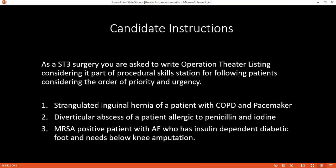For these three patients, the first case of strangulated hernia would be given priority — it will come first because it is a life-threatening procedure. The second case, a diverticular abscess, would be second because it's contaminated. Then I would prioritize the below-knee amputation as third. Even though the patient is diabetic, since it needs amputation, it would be my third case because it is MRSA positive.